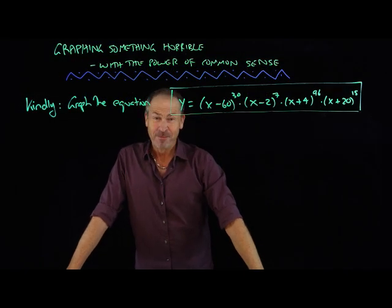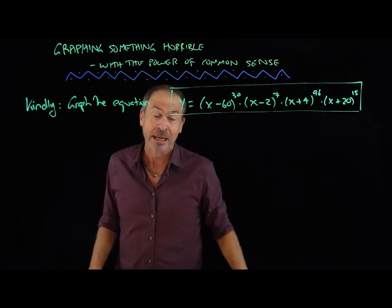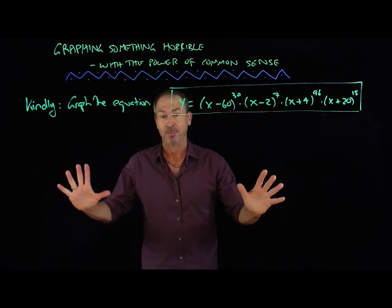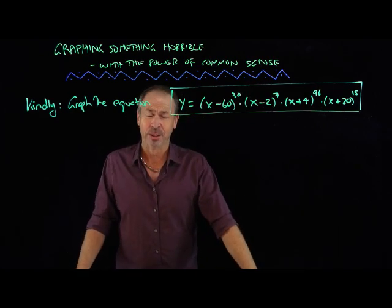G'day. In a recent video I shared my personal worries about how factoring is typically presented to students in an algebra class — factoring equations. It's usually about factoring trinomials, these quadratic expressions.